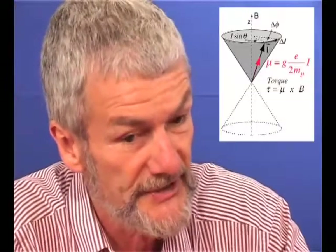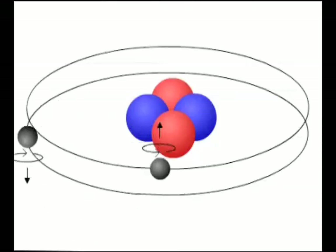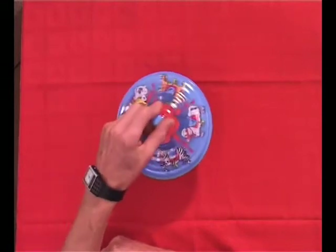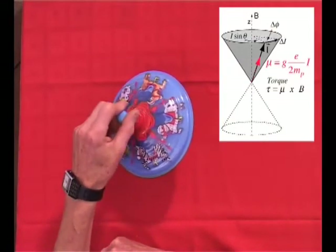The nuclei have an intrinsic spin because they're made of protons and neutrons. If they are not paired, then there is a net residual spin of the nucleus. And the nucleus, because of that spin, also has a magnetic moment. If you put a magnetic moment in a magnetic field, then it will have a force tending to align it with the magnetic field.